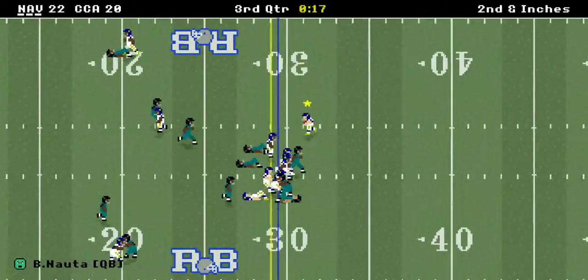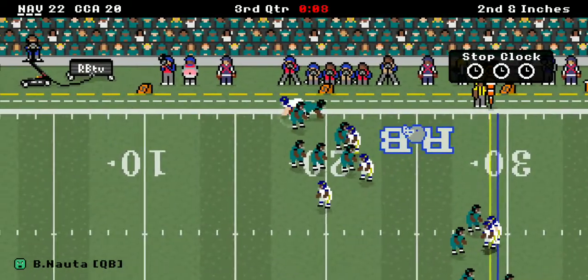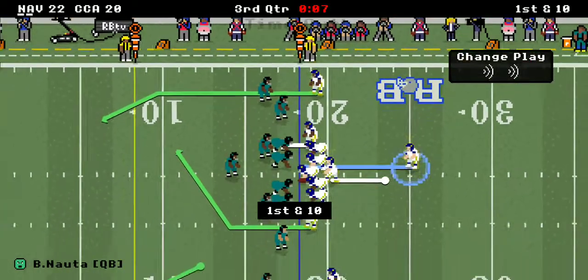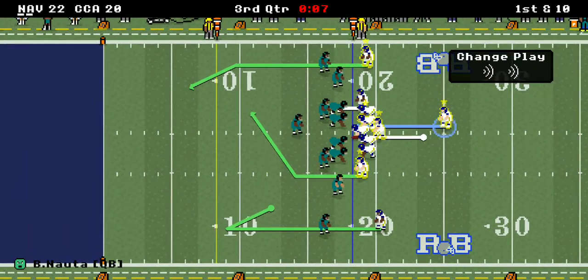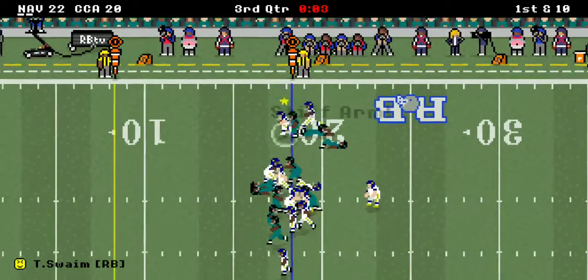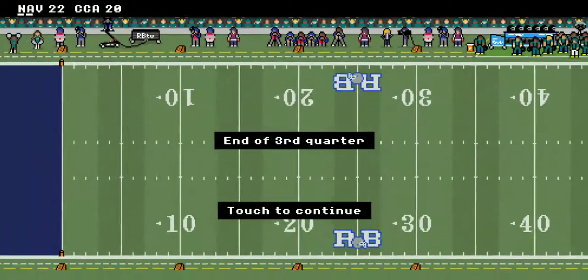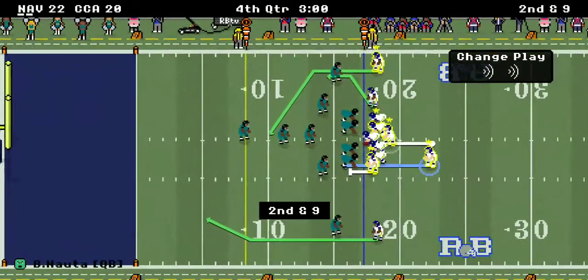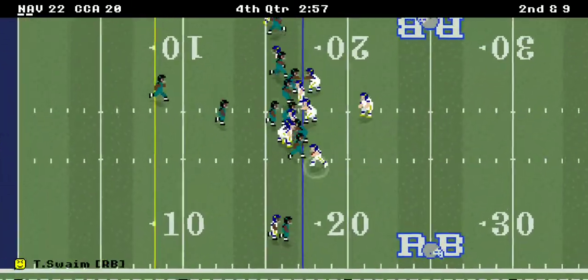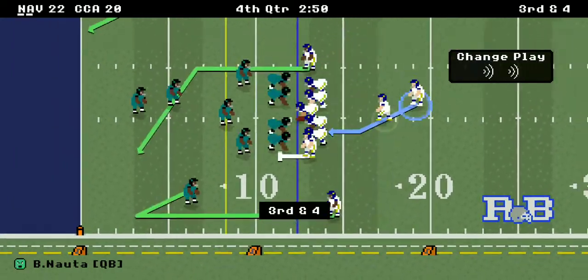Nauta gets around and gets 11 yards right there, and they're once again in the red zone. Nauta is stepping his game up as they really need his production. He tries a stiff arm but the third defender comes up and gets the tackle. At the end of three, it's only a two-point game — Navy up 22-20.